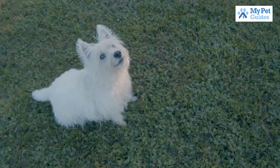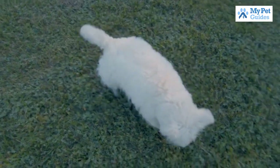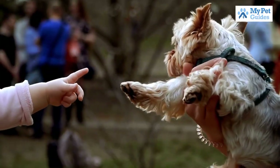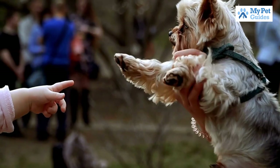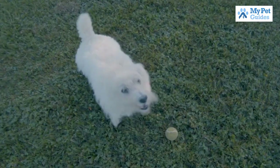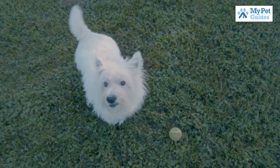If you own cats, you shouldn't get this dog because they don't get along with them. Aside from that, the Sky Terrier is a wonderful family companion because it is very trustworthy and gets along well with people. It is also a fantastic dog for outdoor enthusiasts.